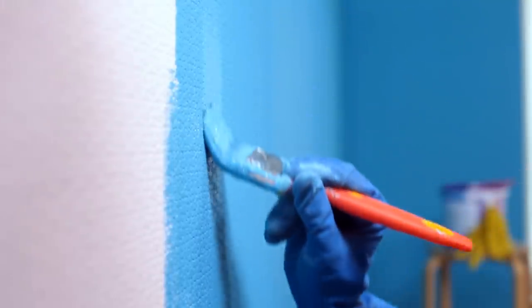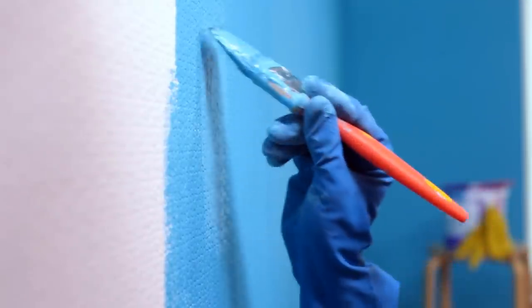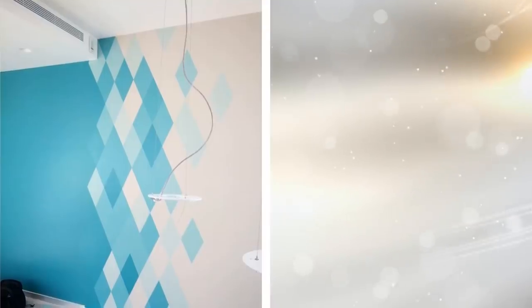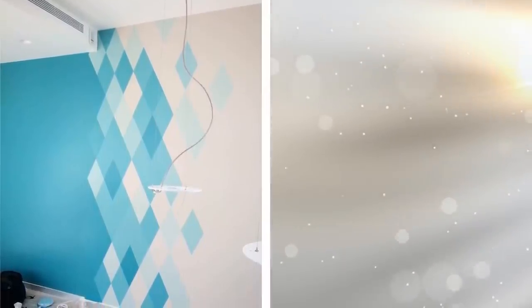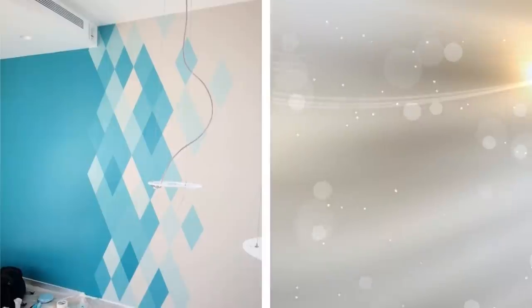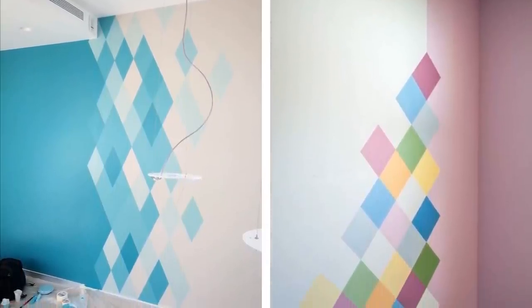If your bedroom wall happens to be divided into two different colors, you can add this great design to provide a soothing transition. Instead of one color being cut off to be replaced by another, you can add diamonds between the two colors to smoothly transition between them. Choose colors for the diamonds that complement the existing wall colors.